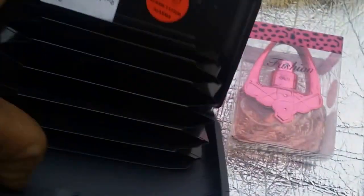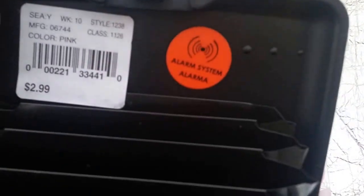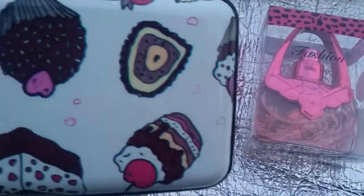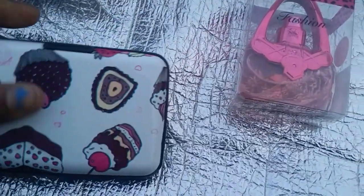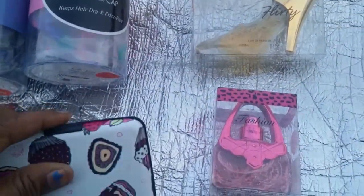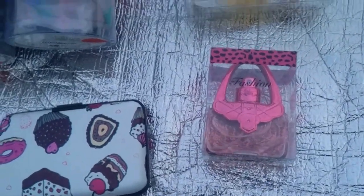Next, I got this really cute accordion file credit card case. It was two dollars and ninety-nine cents and it is decorated with cupcakes, donuts, and cookies. That's good for keeping my special cards safe. And that is it for my little haul, folks.